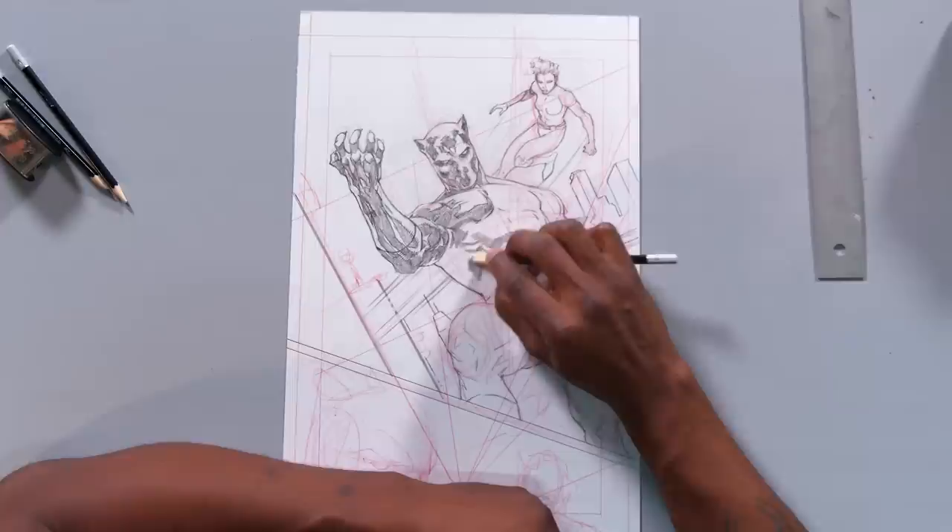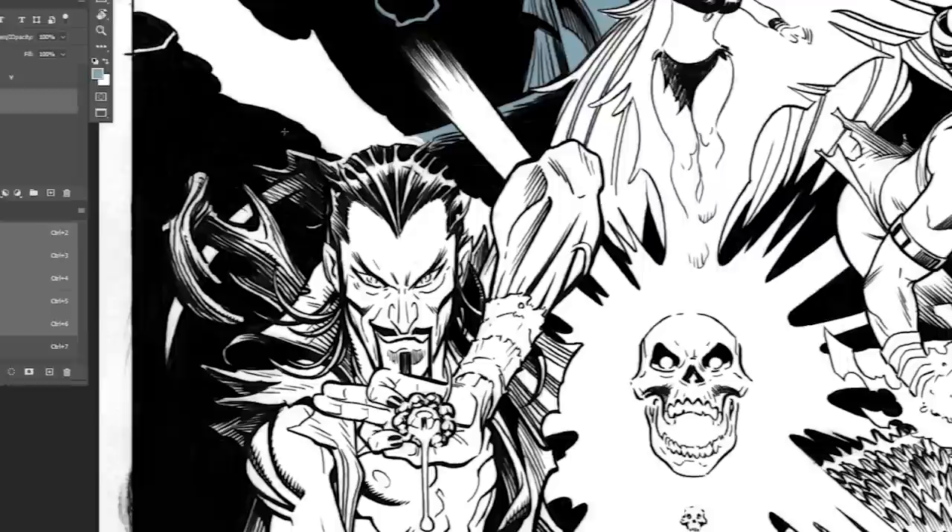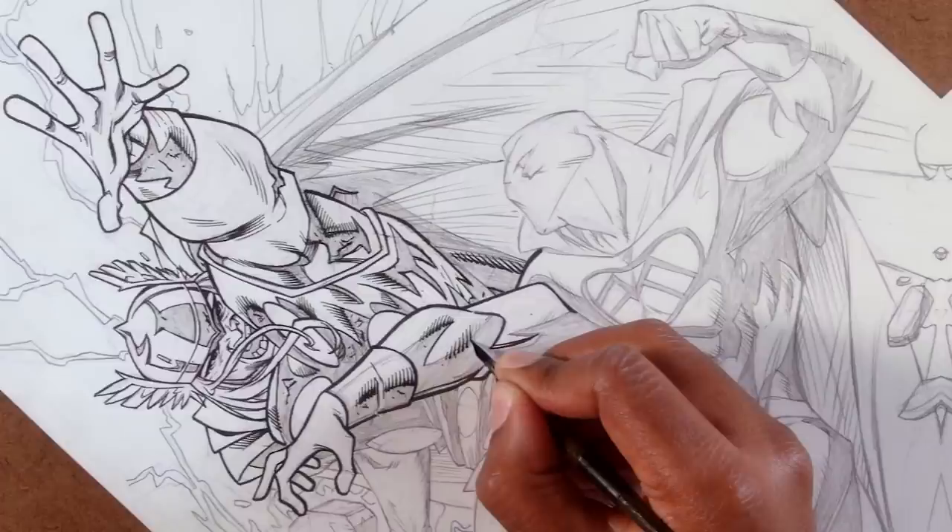These superheroes of the comic industry will pull back the curtain to teach you every part of the process. There's a lot to learn if you want to get good at this and have the skills to make comics in any area of the pipeline. By the end of this course, you'll know how to make comics from start to finish and do the whole thing yourself.